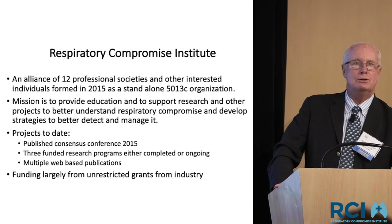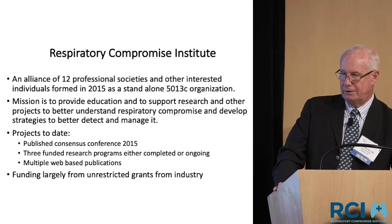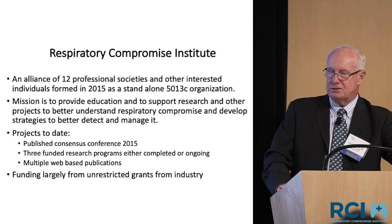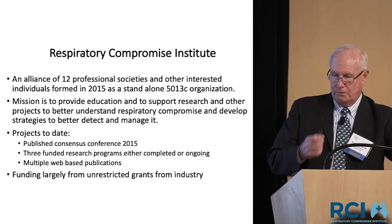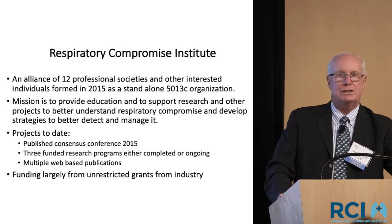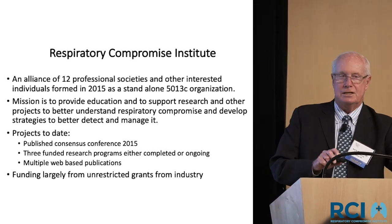The Respiratory Compromise Institute was formed to address this issue. It's an alliance of 12 professional societies whose mission is to provide education and support research to understand this problem. It's only been around a couple of years. There was a consensus conference in 2015, and there are three funded research programs either completed or ongoing. It's funded by industry through unrestricted grants, but there are impressive firewalls in place to ensure it operates as an independent entity.